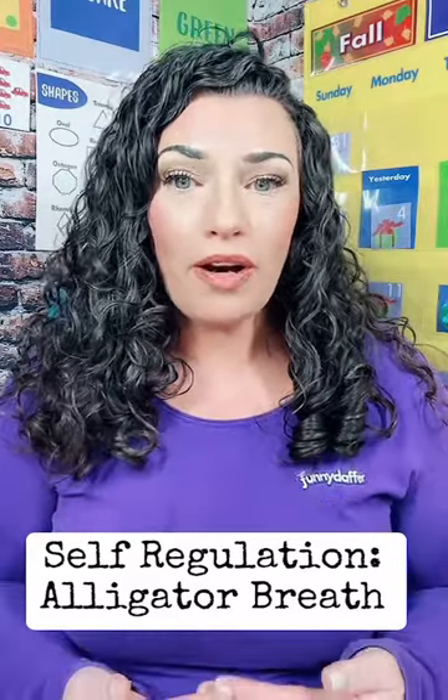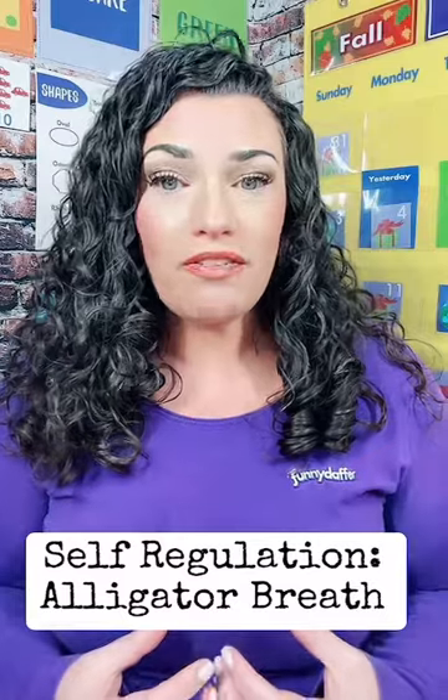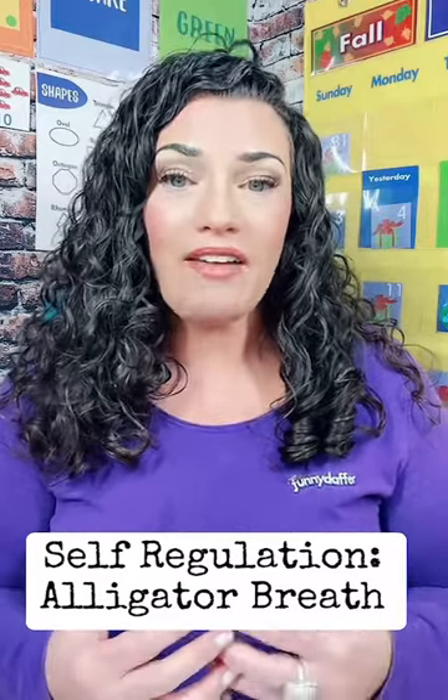One of the most important parts of character development is teaching self-regulation. Self-regulation is the ability to understand the emotions that our children are having and their ability to identify those emotions and how to handle those emotions appropriately.